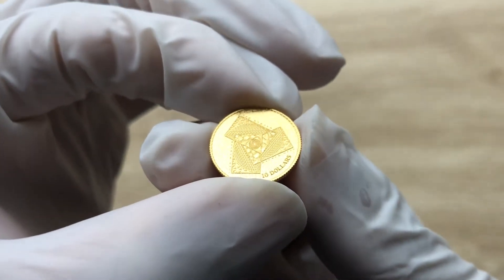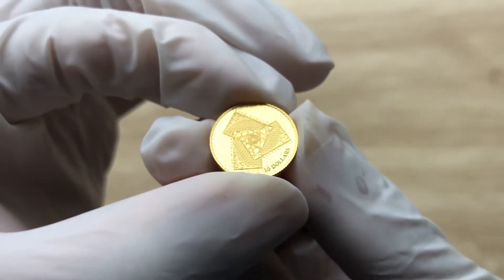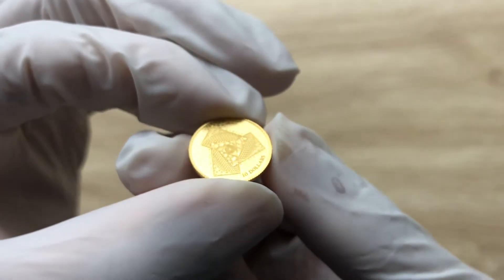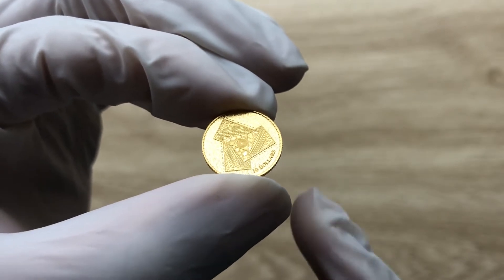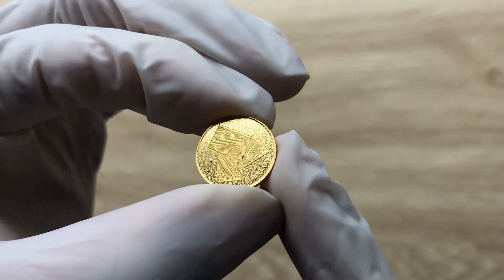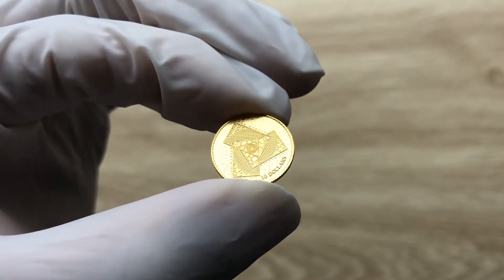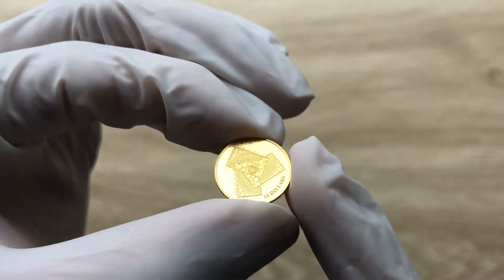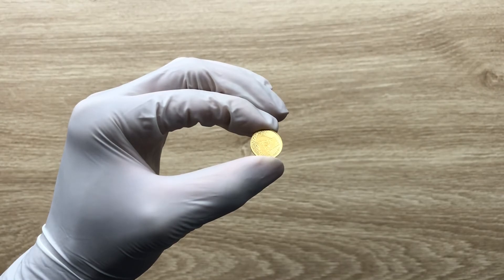Welcome to the 2022 one-tenth ounce Magnum Opus gold coin. Let us dive in and analyze the beauty of this tiny gold coin, which is the first gold I'm acquiring in the year 2022.